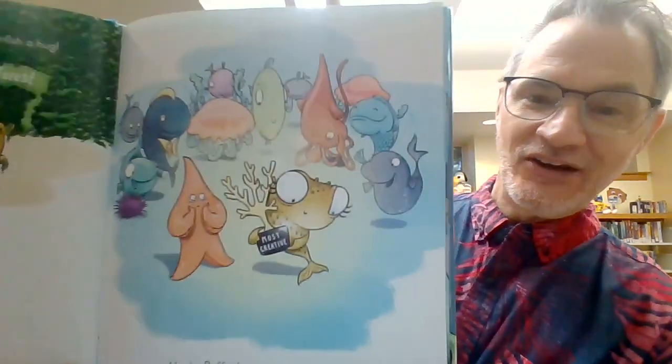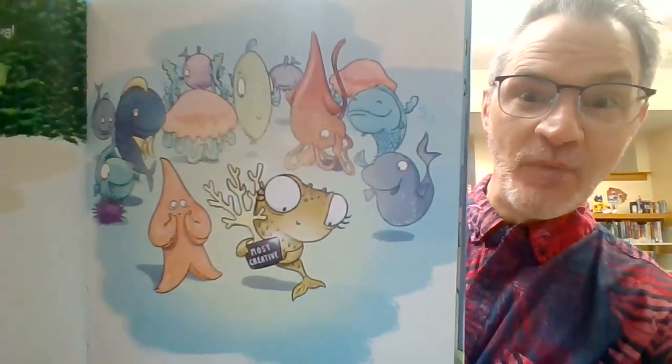Maybe Pufferfish had just won an award and you want to say congratulations. Look, she got an award for most creative.